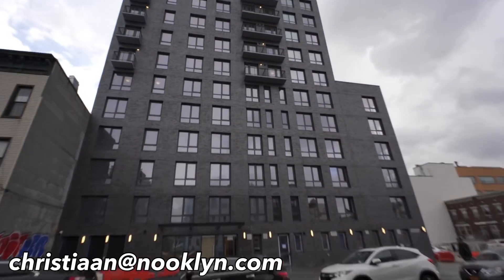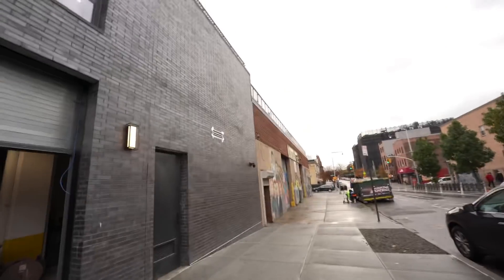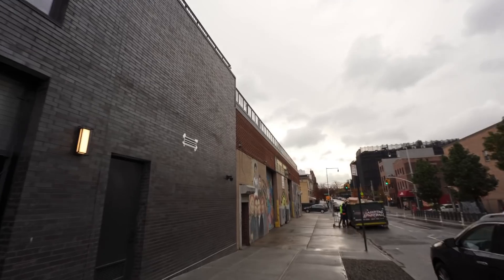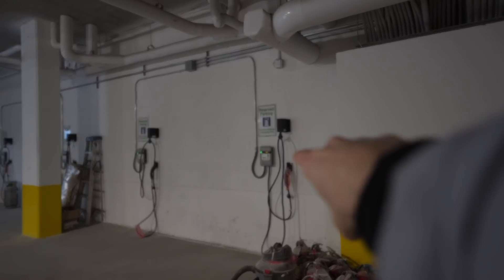Christian is in charge of this building — if you want to rent something here, his info is below. Apparently this building has a lot of amenities. That right there is the parking garage — that's where we're going in. Up here is going to be a basketball court attached to the roof deck. They've also got EV charging in the parking garage. I'm pretty excited to see this.